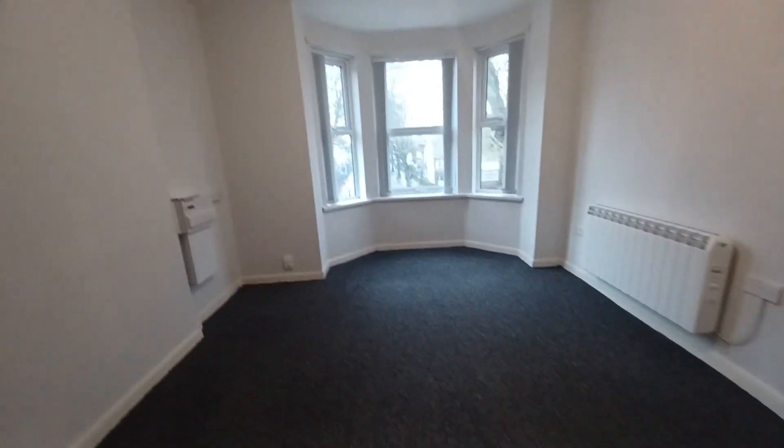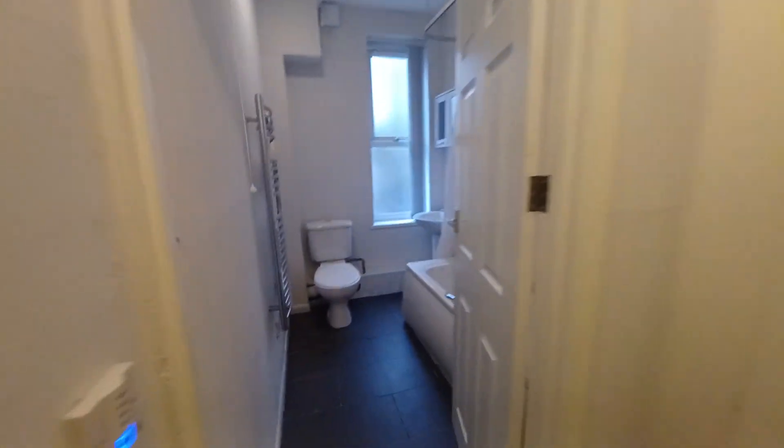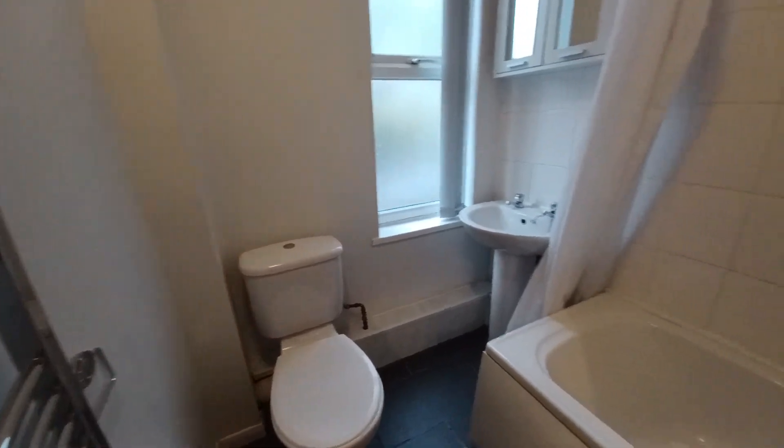It is a very spacious living room with a lovely bay window. Moving on to the bathroom, we have a three-piece suite fitted with a toilet, sink and bath, and there is also an overhead shower.